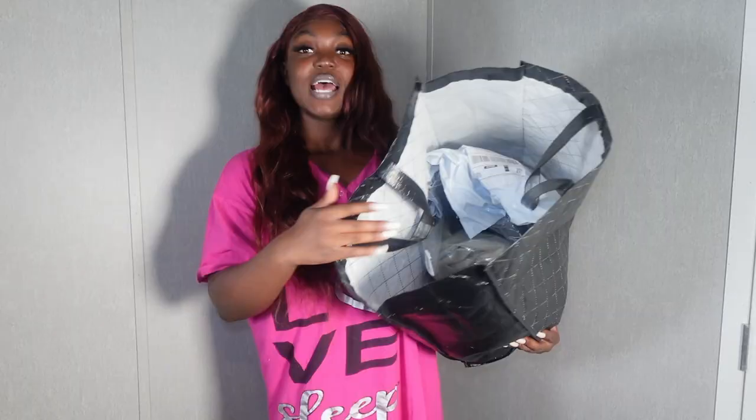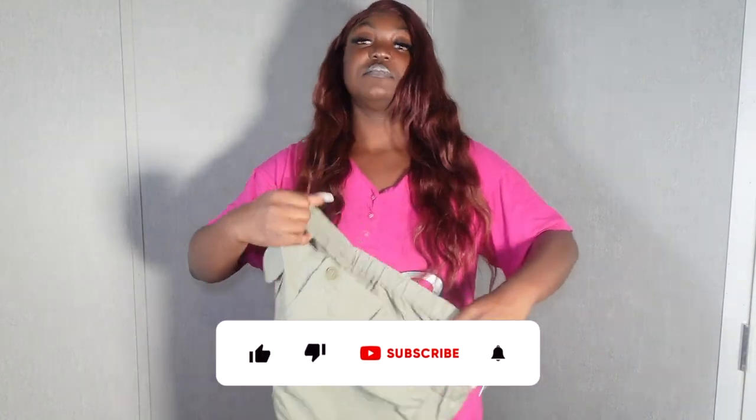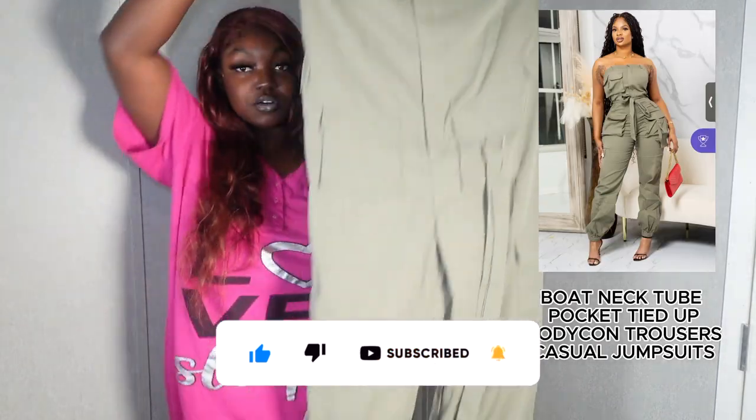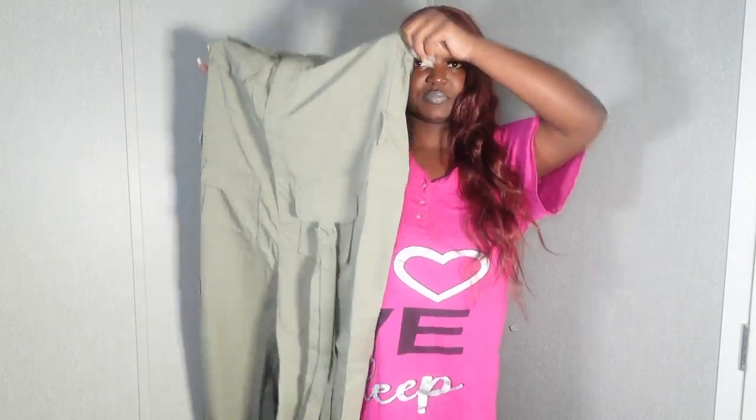So I'm gonna jump right in. I had looked through this bag and just dumped everything in here, so I'm gonna take everything out one by one and try it on. The first thing I want to start with — I got everything in a large and I don't know why I didn't listen to myself from my last haul and size down. But whatever, I can always get it tailored. The first item is this camo jumpsuit.